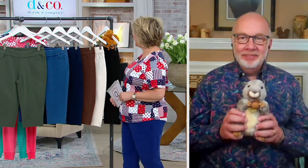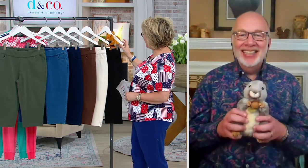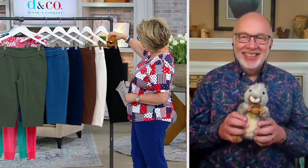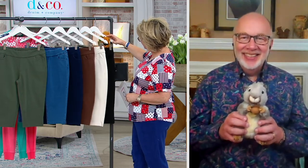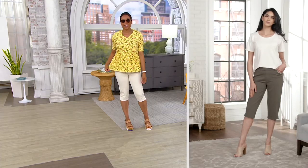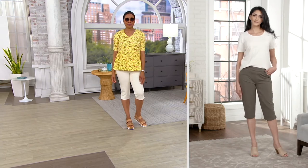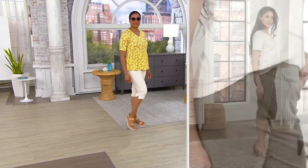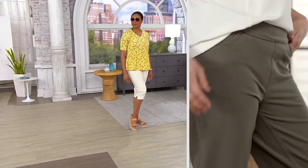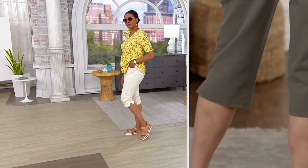Thanks for calling, honey. What do you like about Denim & Co.? I love Denim & Company — I've probably been buying for longer than I can imagine. I love the fabrics — they're wonderful. I love the new linen blends. The prints are beautiful. I love the inclusive sizing, and I'm a petite, so I always appreciate petite. I bought the skort this morning that you haven't even shown yet because I'm a skort person.